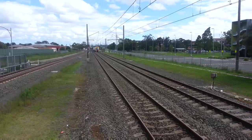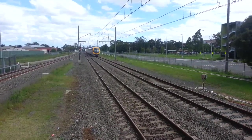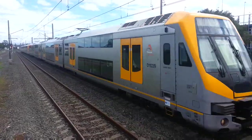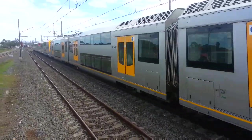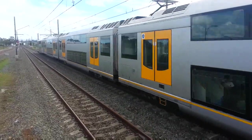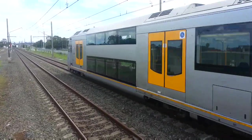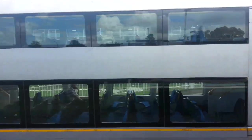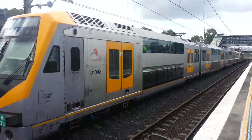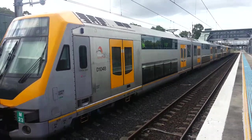Here we have an M set arriving on platform one for a City Circle via Granville service. Front half M20, rear half M23. M20 and M23 now departing platform one, City Circle via Granville service.